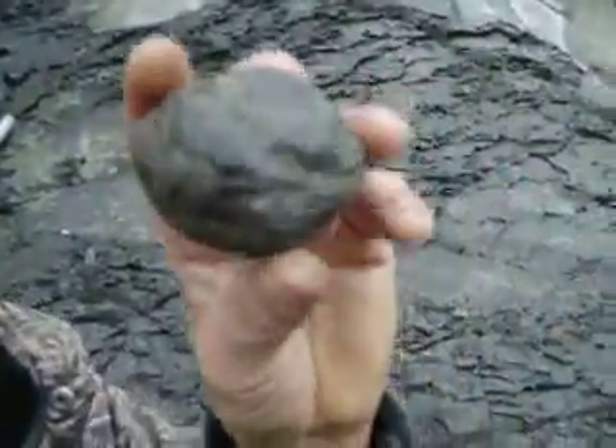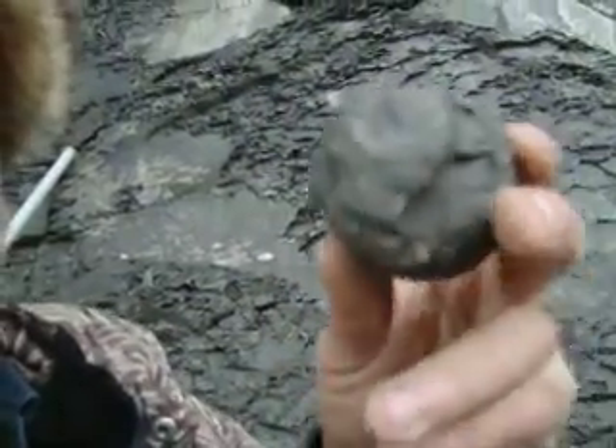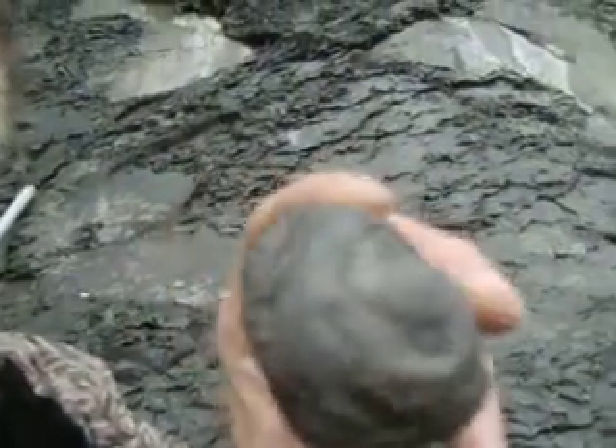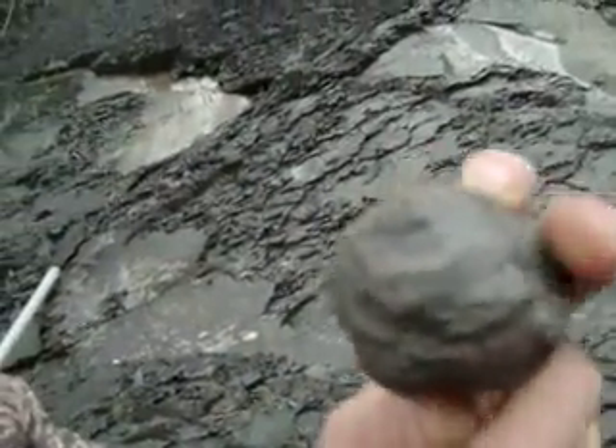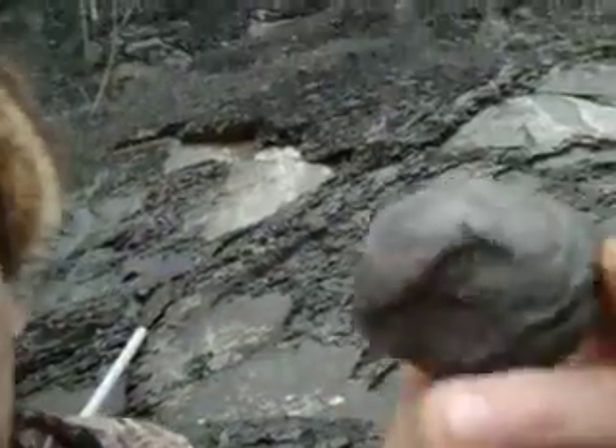This one has a big turret from a Bostriceras inside this one — one, two, partial three whorls, two and a half whorls, but that's not bad. I just need it to get out.